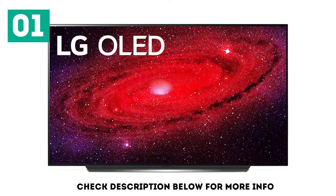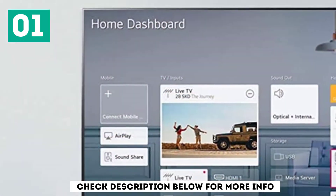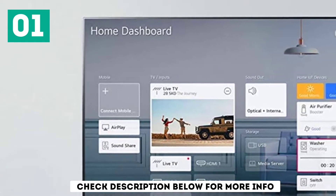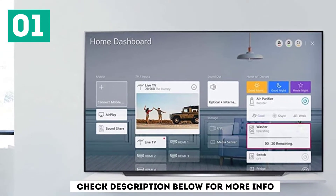It has great out-of-the-box color accuracy, it upscales lower-resolution content properly, and it removes judder from any source, which helps with the appearance of motion. Gamers should also appreciate the 120Hz refresh rate, FreeSync support, fairly low input lag, and near-instant response time.